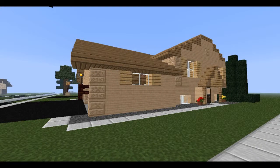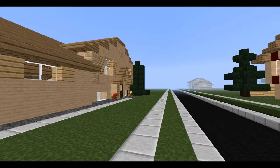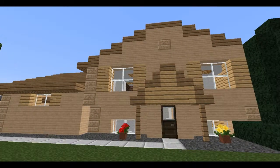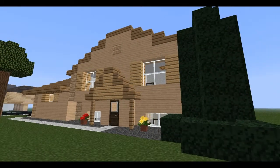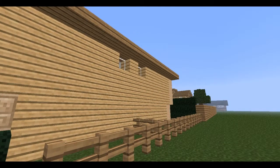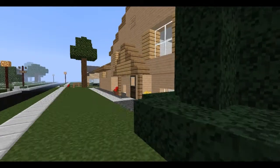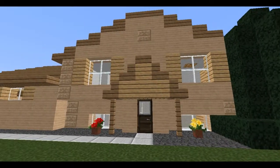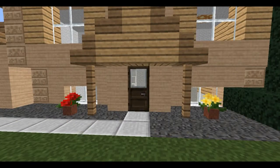Hey guys, how's it going? I'm going to do another walkthrough. I really should get an intro or something like that to sum things up, but anyway, this is a twin home, so what you're seeing now is half of the building, and what you see on the other side is the other half. They're pretty much the exact same thing, and I really only need to do a walkthrough of one side.